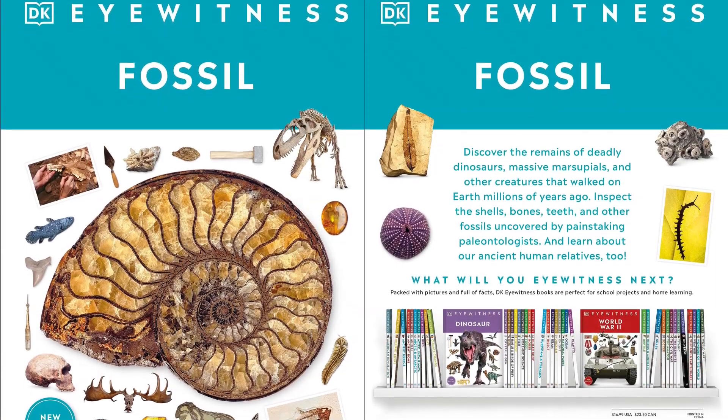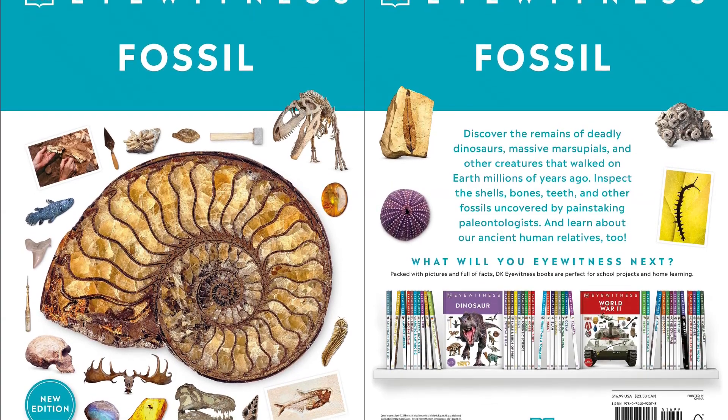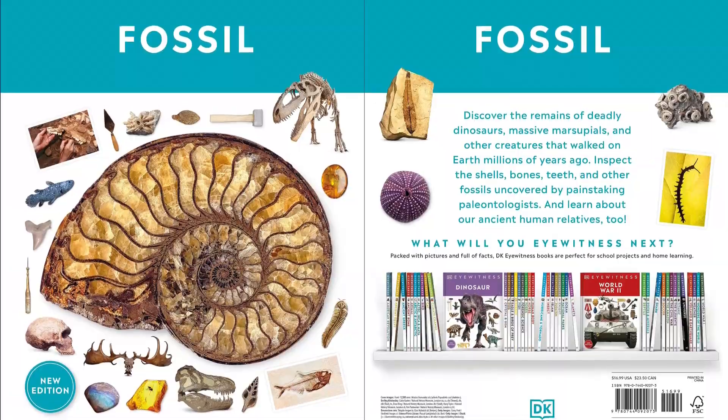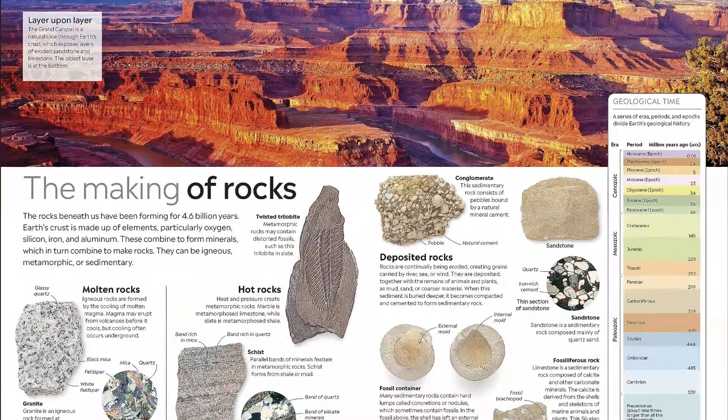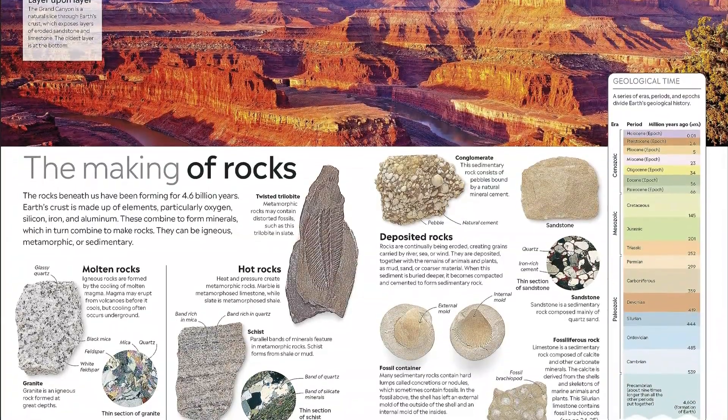A visual and informative guide to fossils, now revised and updated in the relaunched DK Eyewitness Books format. Get up close and personal and be an eyewitness to our prehistoric world through fossilized shells, skulls, teeth, plants, and skeletons, with DK Eyewitness Books Fossil.